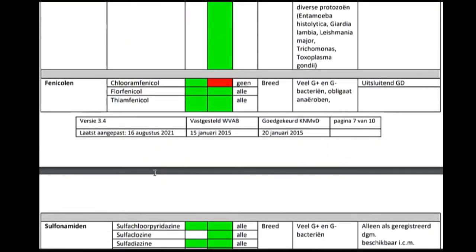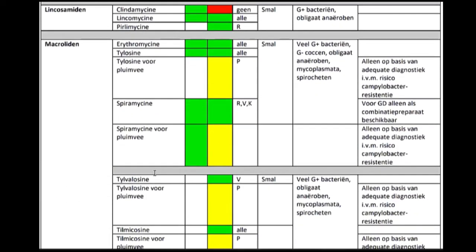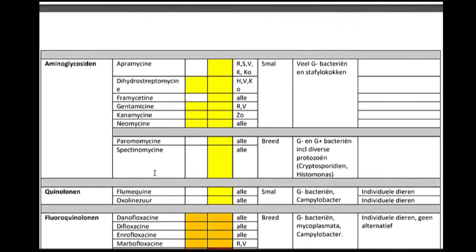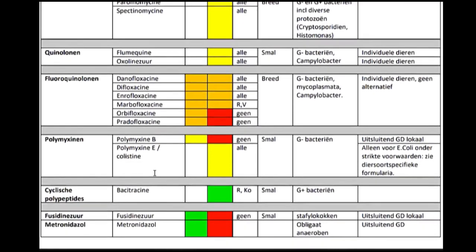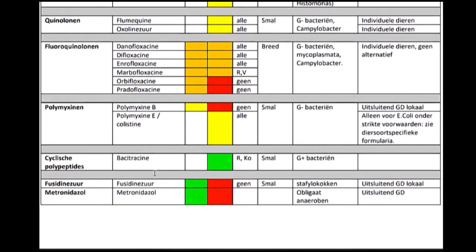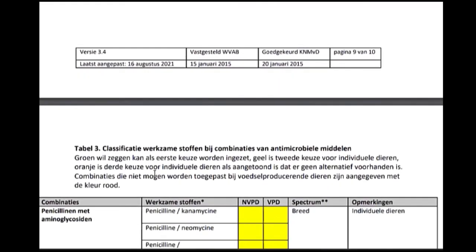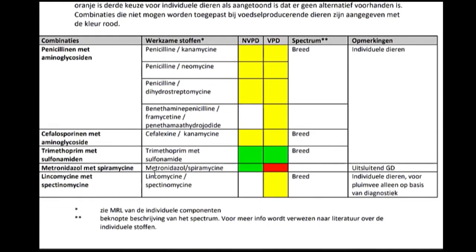The Netherlands has a very clear system about which compounds are allowed in food- and milk-producing animals, and what constitutes first, second, and third choice, along with the required argumentation for each. For third-choice antimicrobials, it is obligatory by law to present a sensitivity test demonstrating that use is truly necessary. This is more comprehensive than FARAD in the US, with the guidance built directly into the policy document.